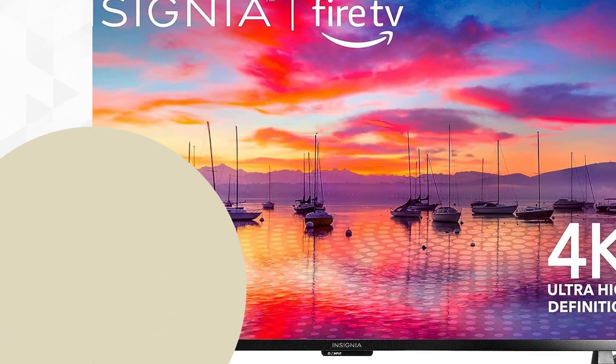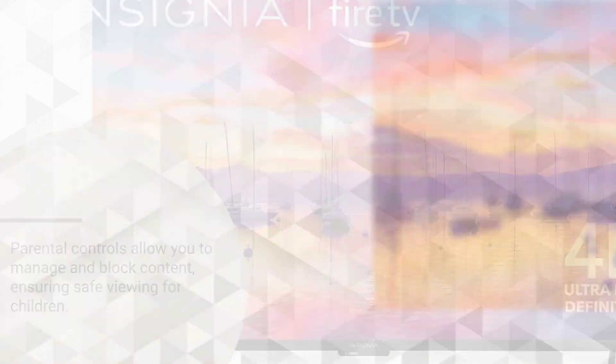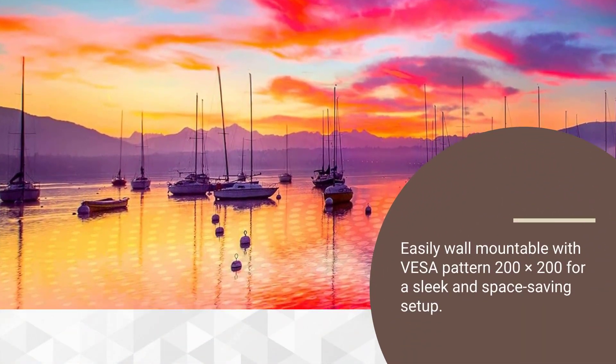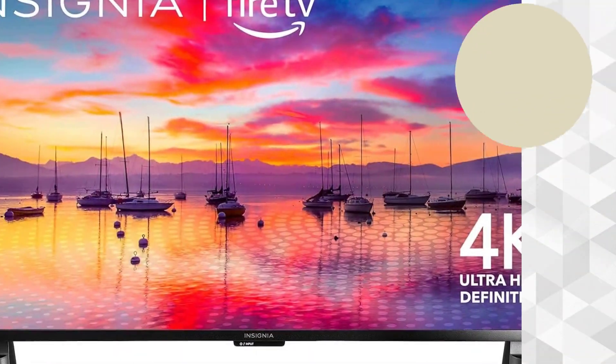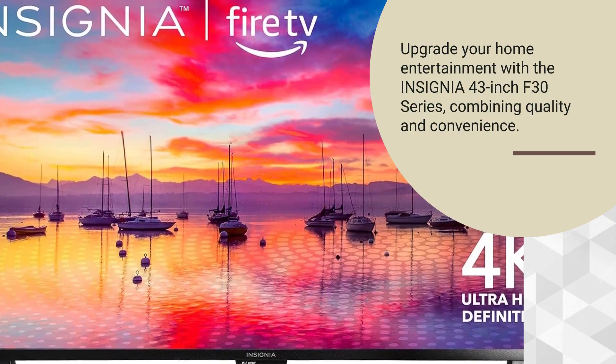Parental controls allow you to manage and block content, ensuring safe viewing for children. Easily wall-mountable with VESA pattern 200x200 for a sleek and space-saving setup. Upgrade your home entertainment with the Insignia 43-inch F30 series, combining quality and convenience.